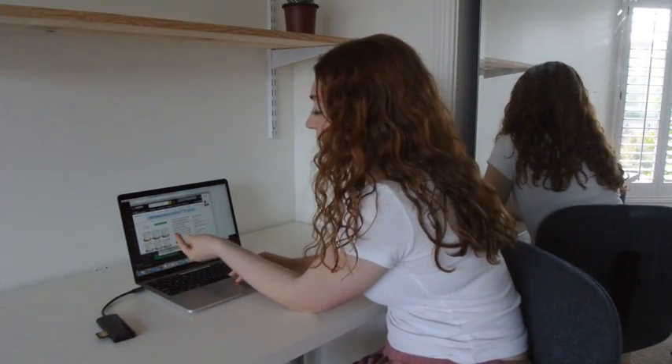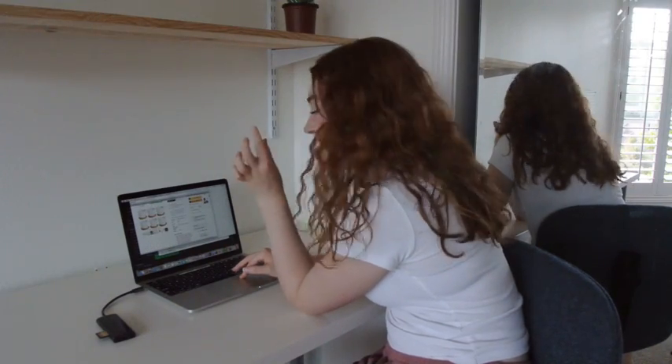I got these planters on Amazon as well — it's a six-pack for all my little baby succulents. They're going to be so cute.